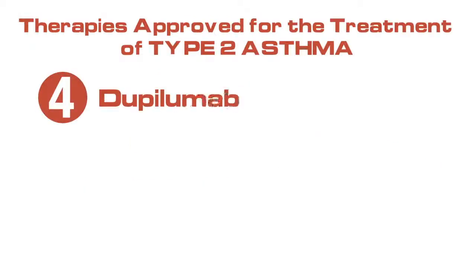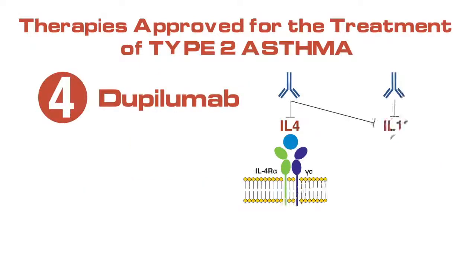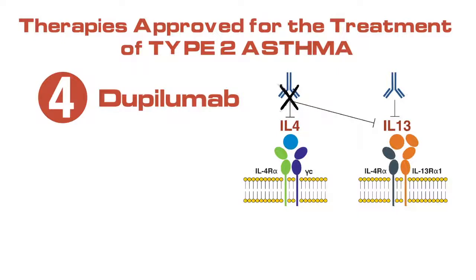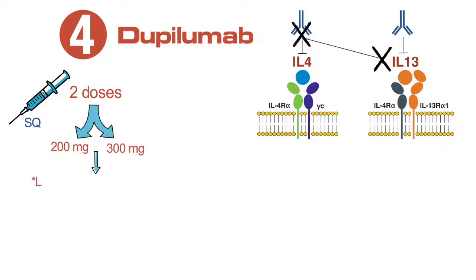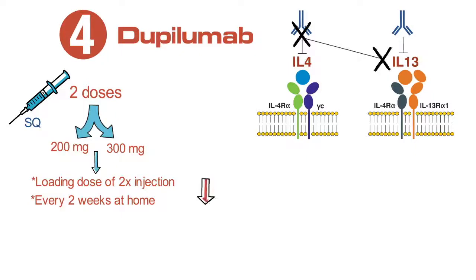Finally, a medication called dupilumab blocks the signaling at the IL-4 receptor alpha chain, which is also required for IL-13 signaling, and therefore inhibits signaling through both of these cytokines. Dupilumab is administered by subcutaneous injection and for asthma has two doses — either 200 milligrams or 300 milligram injections — both of which have a loading dose of double injection and then are administered every two weeks by patients at home. This medication improves asthma exacerbations and improves lung function.